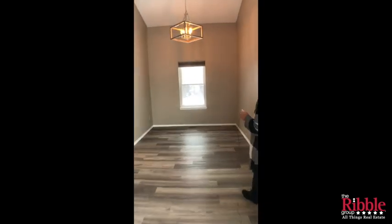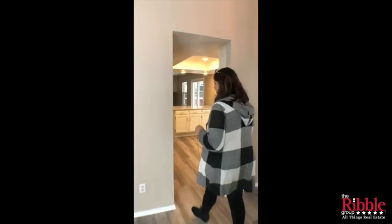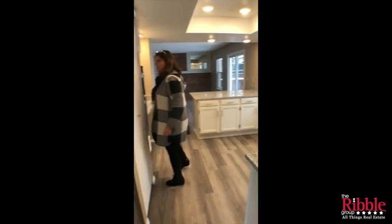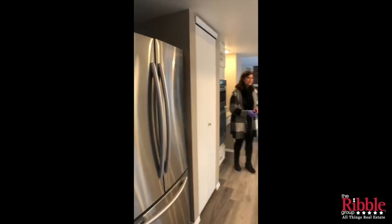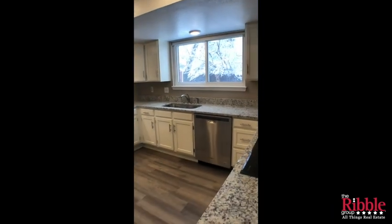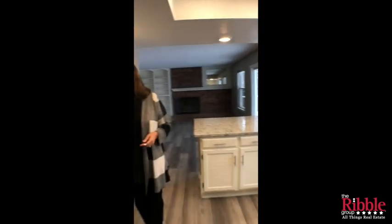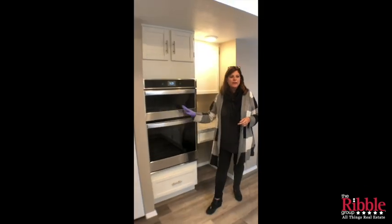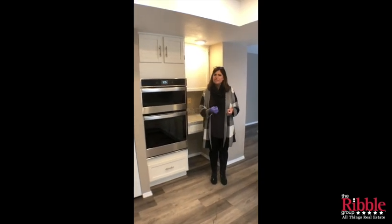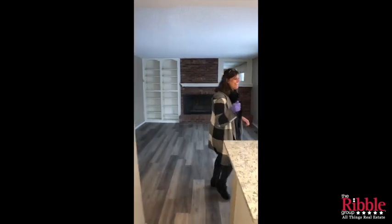Pretty much everything else we've done: we've got the vinyl wood-looking flooring, all new light fixtures, new paint throughout. In the kitchen we've got granite slab countertops and new stainless appliances. This appliance right here ended up costing like $2,500 for the built-in stove, oven, and microwave — whoever gets it gets a really nice setup, you can even control it from your car.